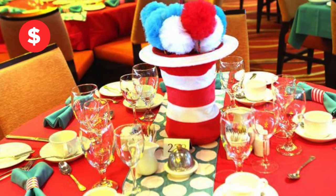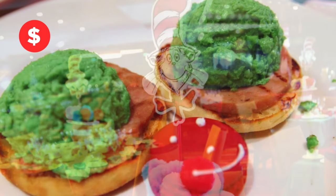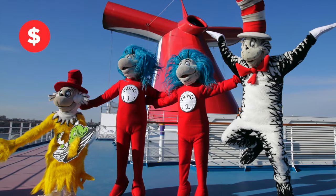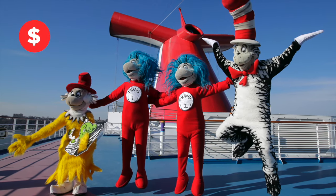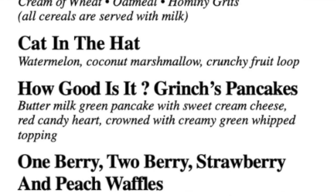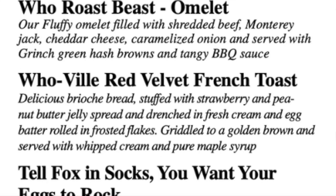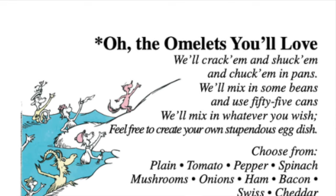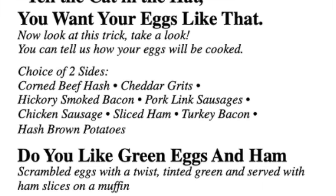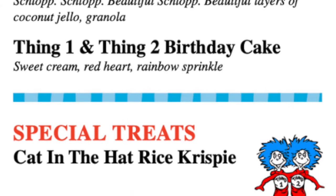If you're traveling with kids, consider booking the Thing 1 and Thing 2 Birthday Breakfast. Try inventive breakfast delights inspired by Dr. Seuss books and party with Thing 1 and Thing 2 as they celebrate. The kids will love green Grinch pancakes topped with whipped cream. Who wouldn't want to try the Who Roast Beast Omelette? You can also have them customize an omelette for you, or eggs any style with your choice of two sides — or find out once and for all if you do or don't like green eggs and ham.